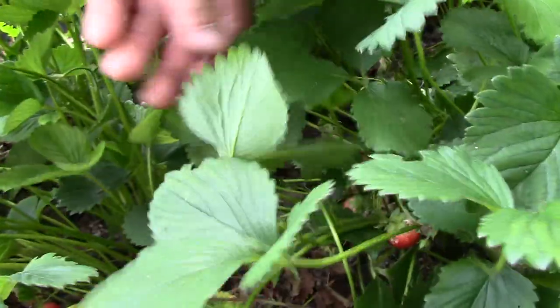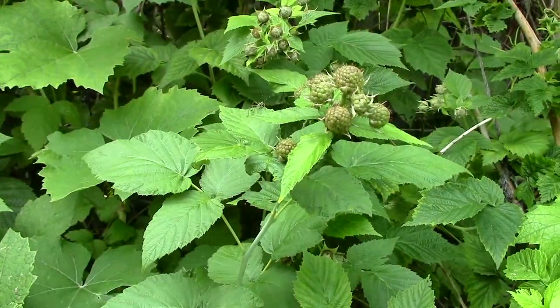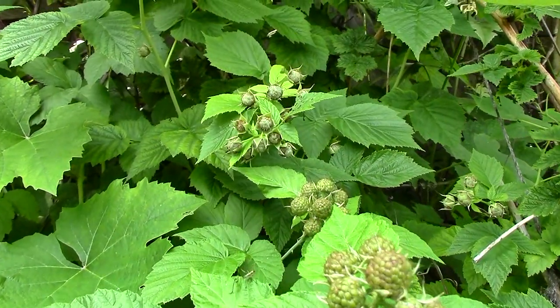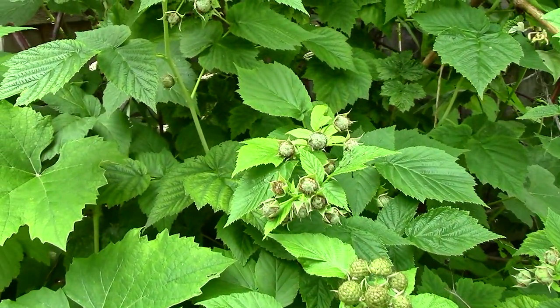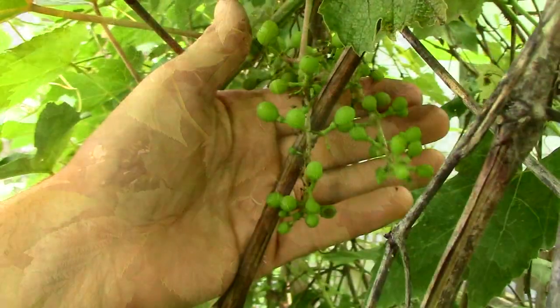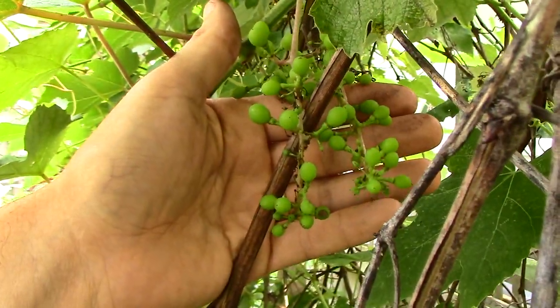And last but not least, now that most of our strawberries have been harvested, the raspberries, blackberries, and grapes are all setting fruit. We'll be enjoying fresh berries, berry pie, and cobbler in no time at all, and in a couple months, one of the true pleasures of summer — freshly picked grapes from the garden.